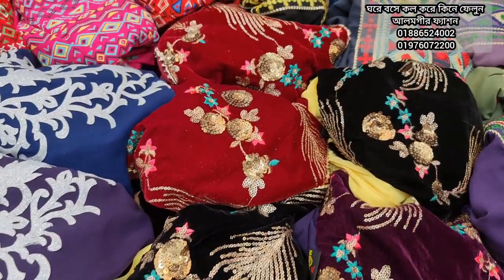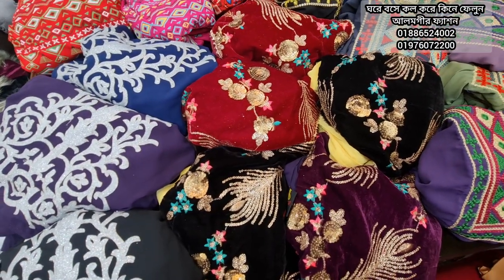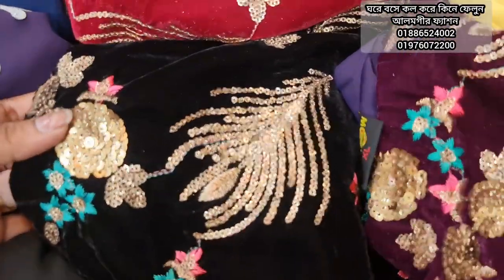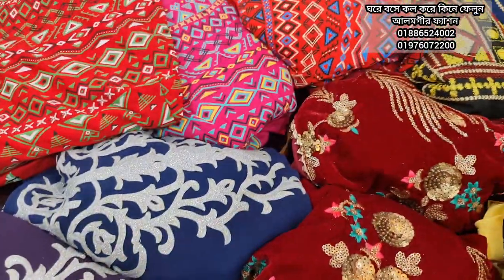Assalamualaikum, welcome back to my channel WestbraeBiDirect. Now I am going to be a Barbie style, and this is a sequence and a cast. I will be able to have this beautiful piece, and it will be a glitter printer and it will be super